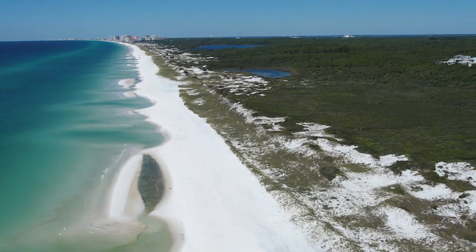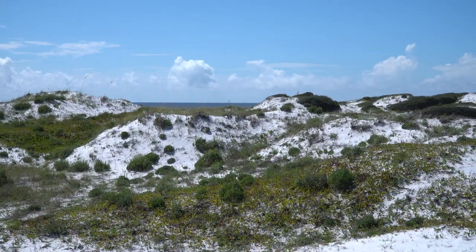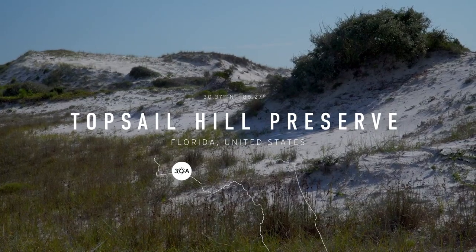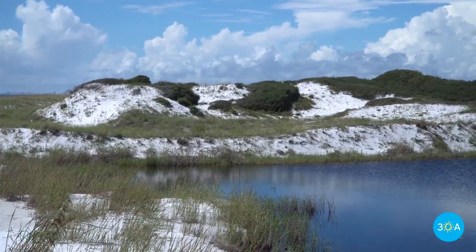The majestic sand dunes here rise out of the Gulf of Mexico like the tall white sails of passing ships. The park's namesake, Topsail Hill, towers some 25 feet above the Emerald Sea. Now that's a sandcastle.